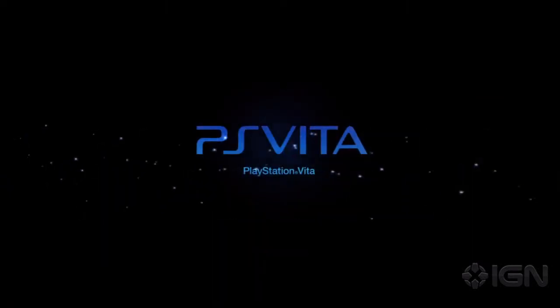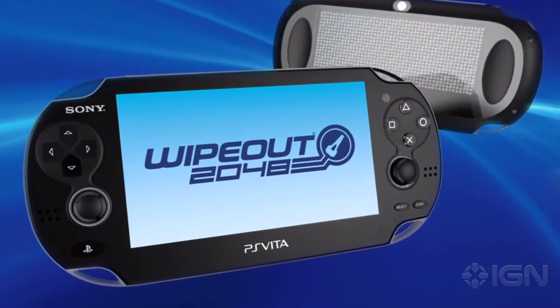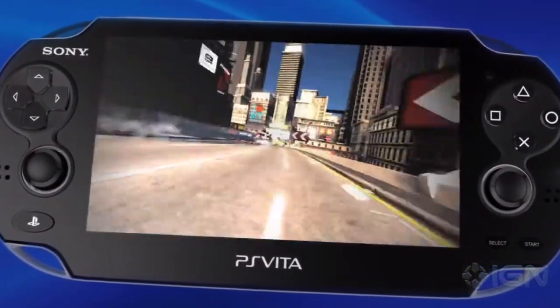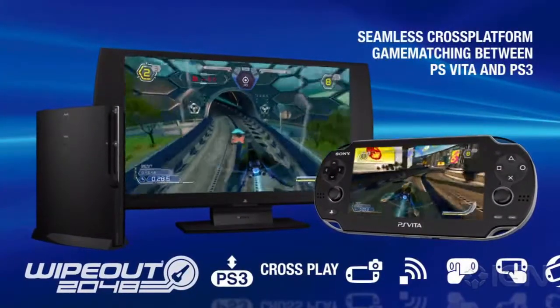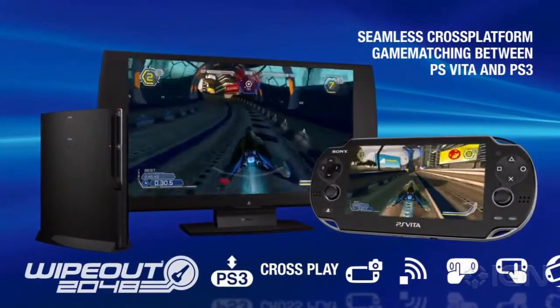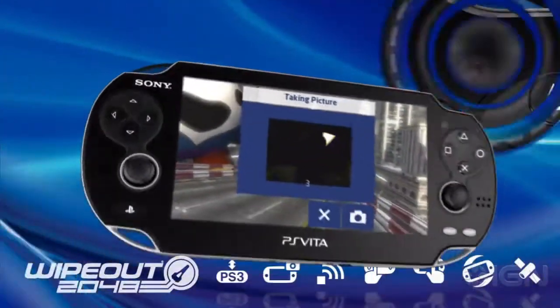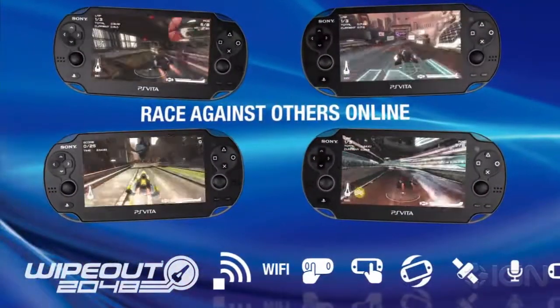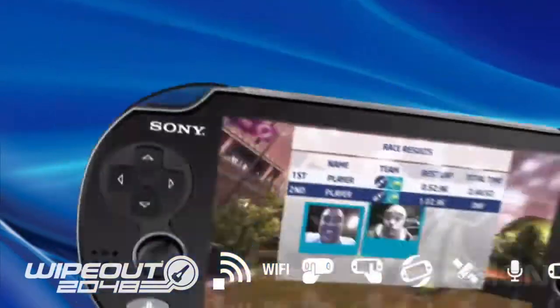The Wi-Fi only version, which has most of the same functions as the 3G version except I think GPS, is $250. The 3G Wi-Fi version — and I think only the 3G version has GPS — is $300. That's pretty expensive for a system, but not for the PS Vita.